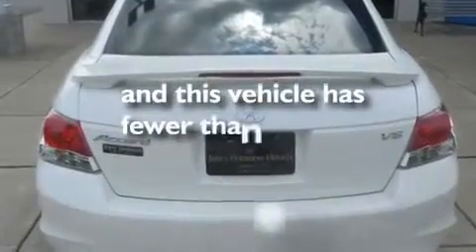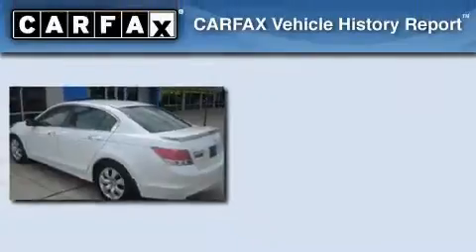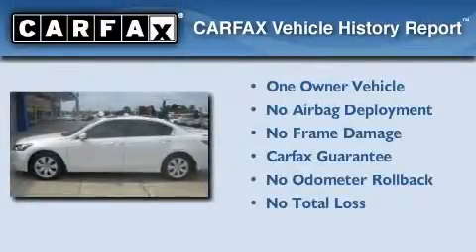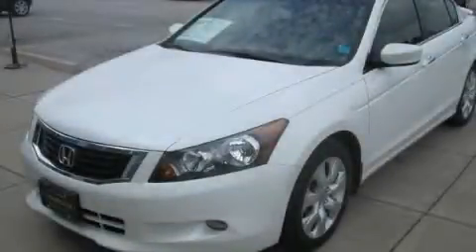This vehicle has fewer than 51,000 miles on the odometer. This Honda has had only one owner and it qualifies for the Carfax buyback guarantee. We invite you to contact us today to learn more about this vehicle.